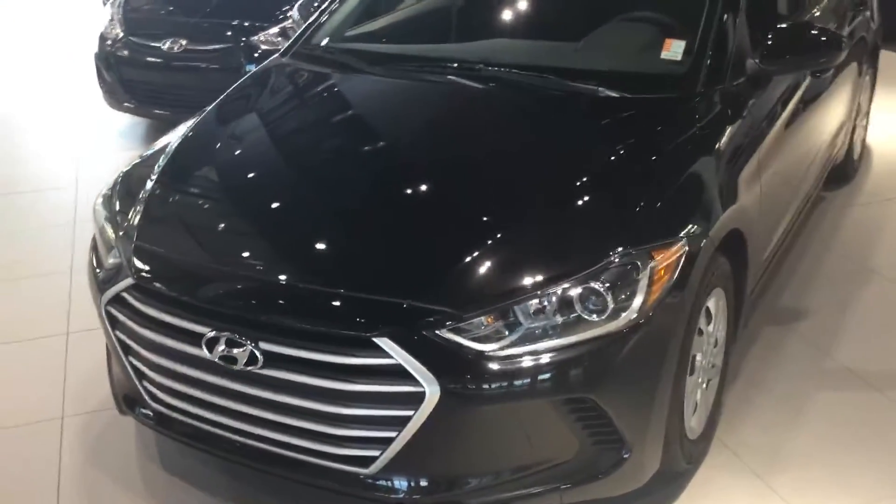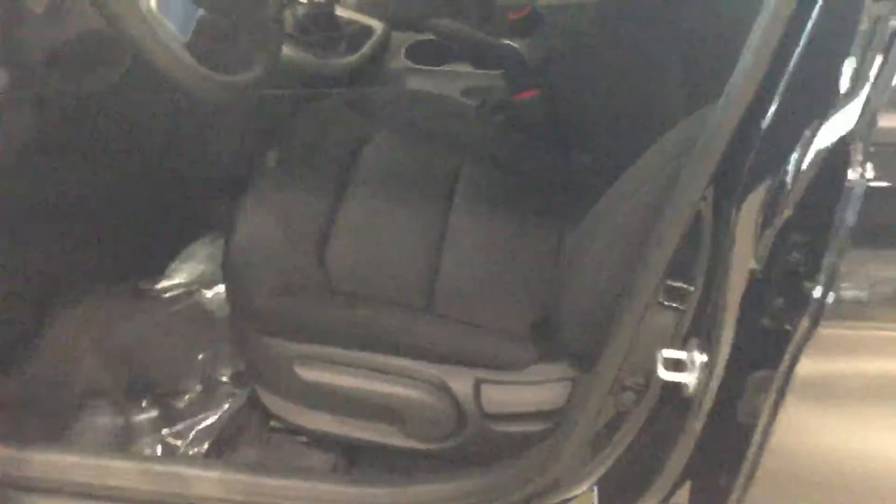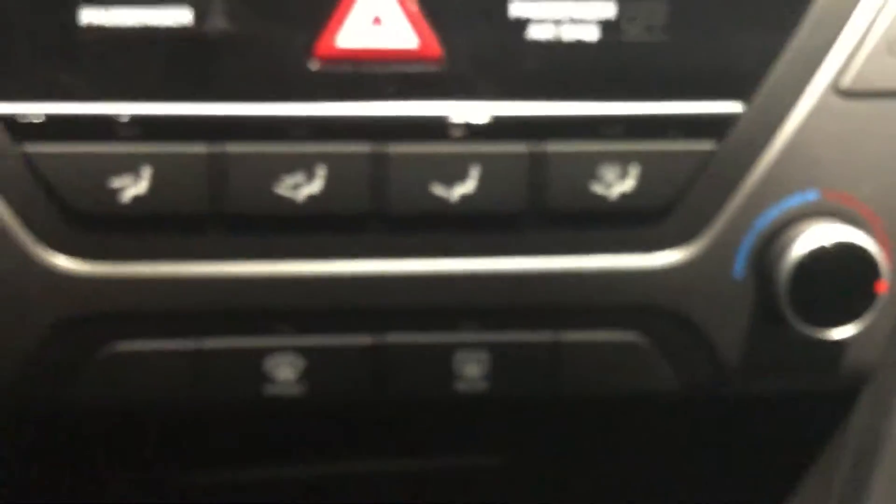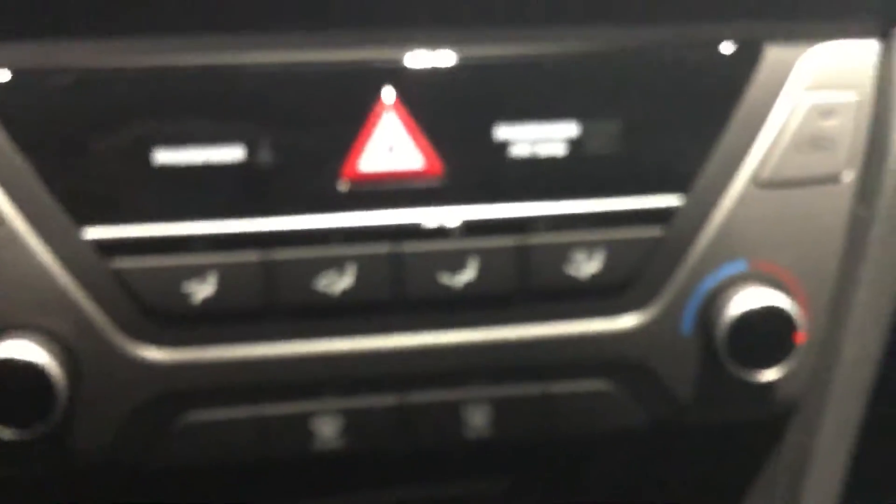Under the hood you're looking at a 2.0-liter with a 6-speed automatic transmission. This vehicle does have the beautiful cloth interior. It does have heated front seats, a 12-volt and a USB, and a heating system that gets very very hot.